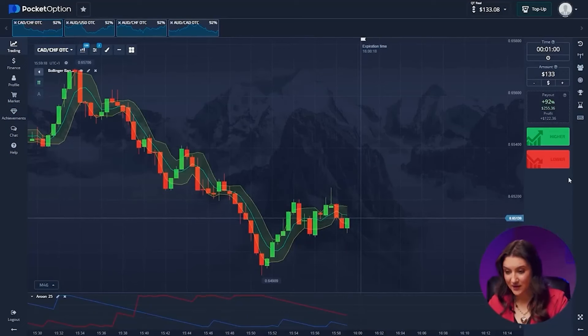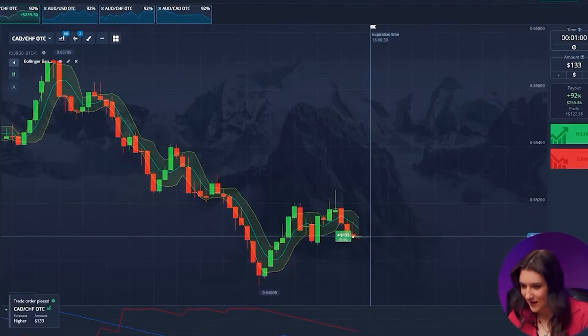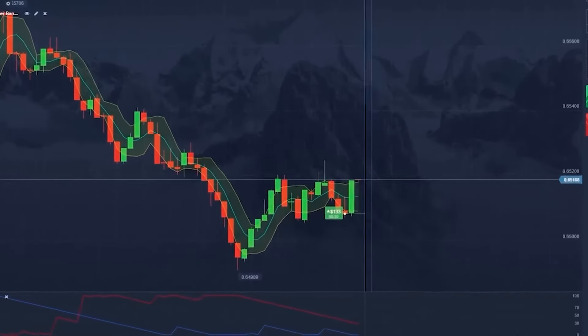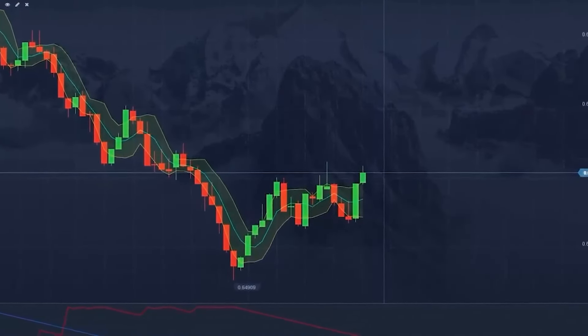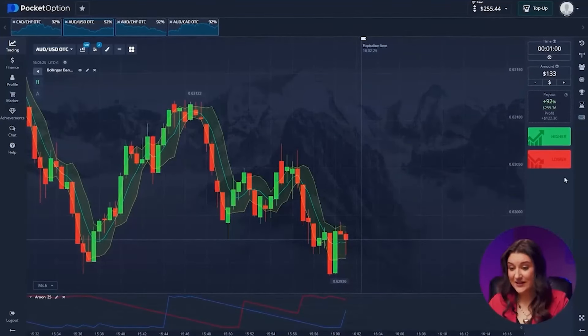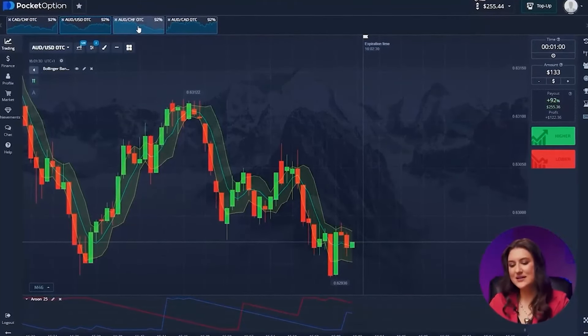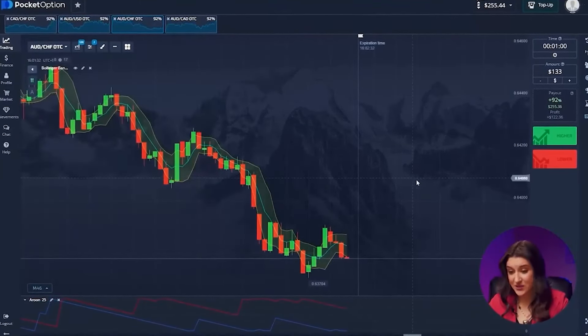Canadian and Swiss franc. Apparently a new level is being formed, but at the same time there is an uptrend, since even periodically the price still increases. We're going bullish on this one — pressing higher. Great strategy. Now I have $255 in my account. This is how we can quickly make money on Forex. The Australian dollar and US dollar situation is again controversial. I'll skip this pair because it's a big risk that we don't need to take.